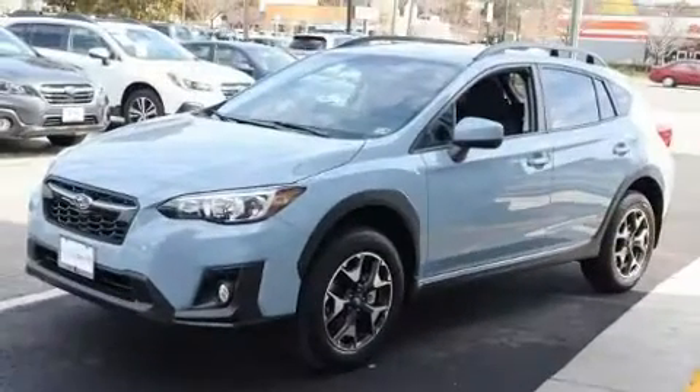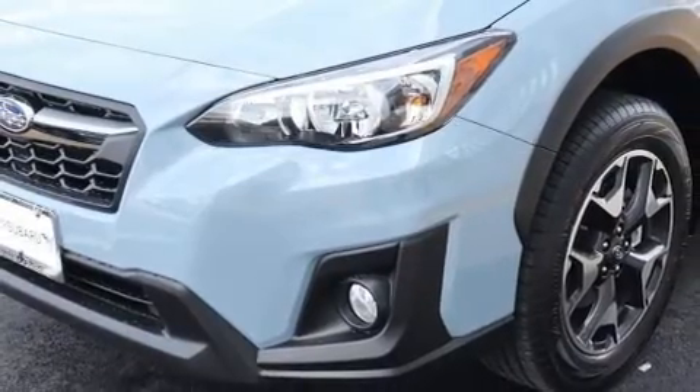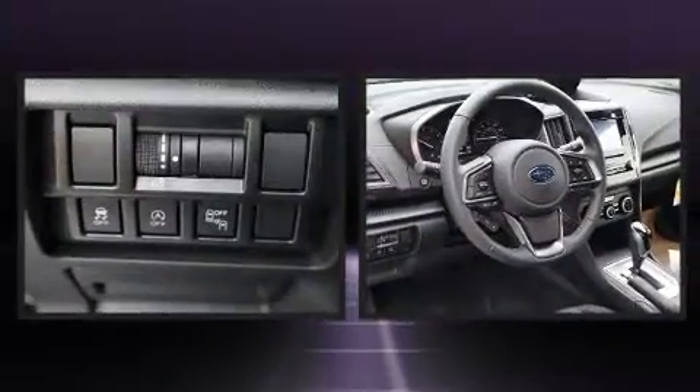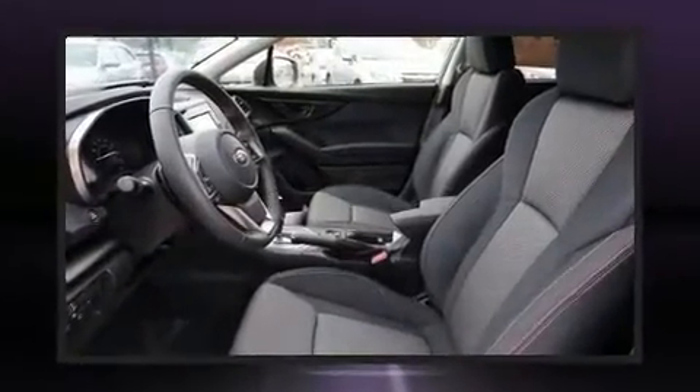A wealth of standard features means that you no longer have to sacrifice, like heated seats, an automatic dimming rearview mirror, front fog lights, power door mirrors, heated door mirrors, and remote keyless entry.